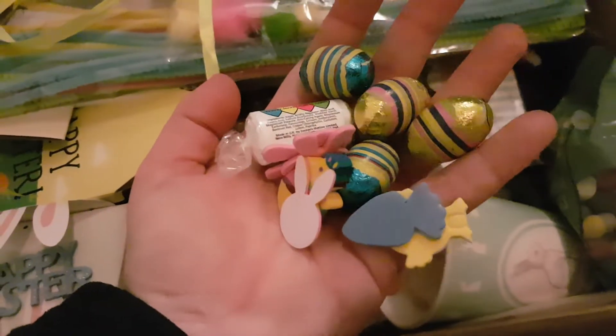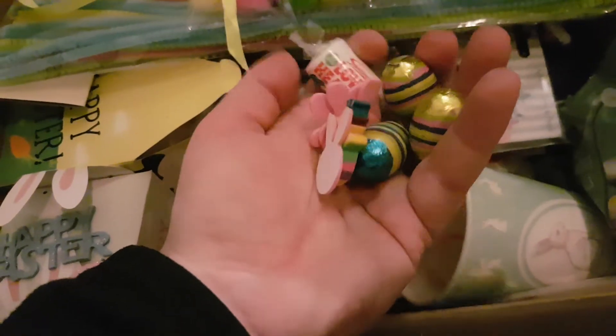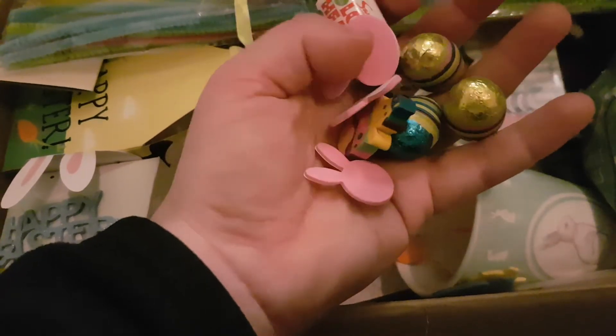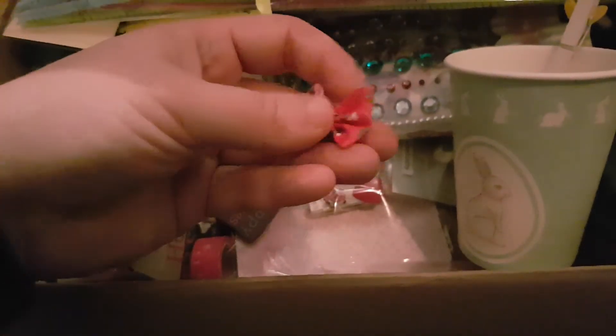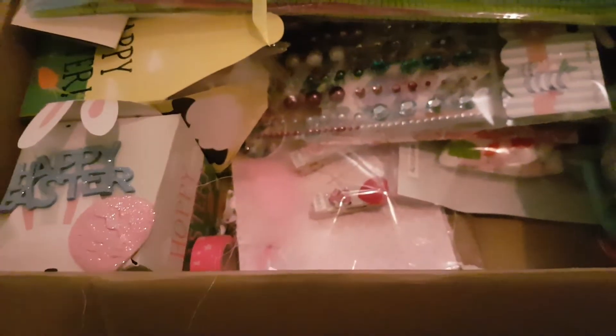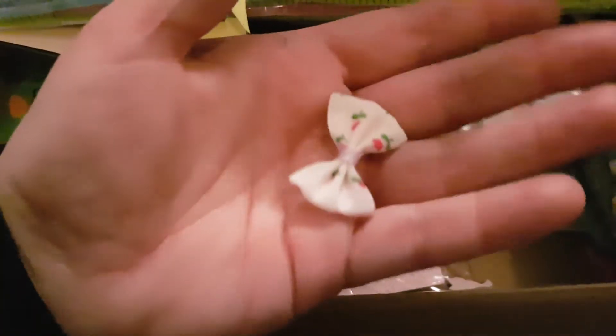How cute are these bunny clips? And then look, all these little love hearts, and oh — I think that's a rubber, a little chick rubber. These bunnies are cute. And then we have a little Easter egg rubber — they're perfect. And then a bow, and then this little egg tried to escape. Another one of those. And there's another bow — these bows are really cute.